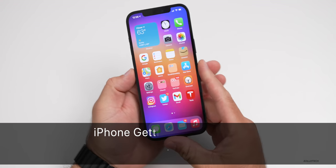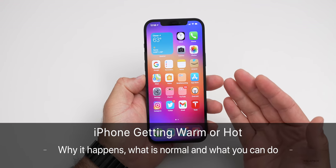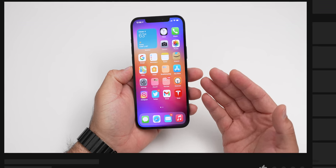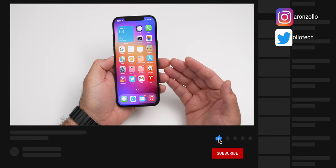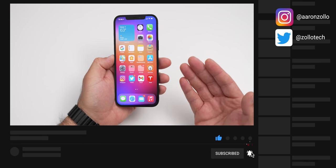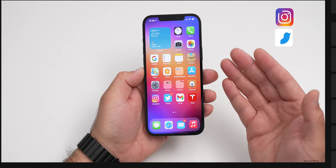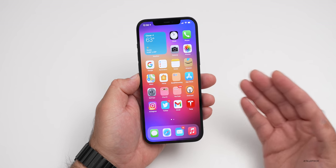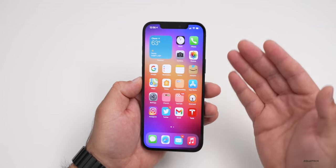Hi everyone, Aaron here for Zollotech. Every day, quite a few people comment on my videos or send me messages or email me asking about why their iPhone is getting warm, what they can do to prevent that, is it normal, is it okay, and how hot is too hot. I want to try and answer all of those questions and show you what normal is versus what might be too warm.